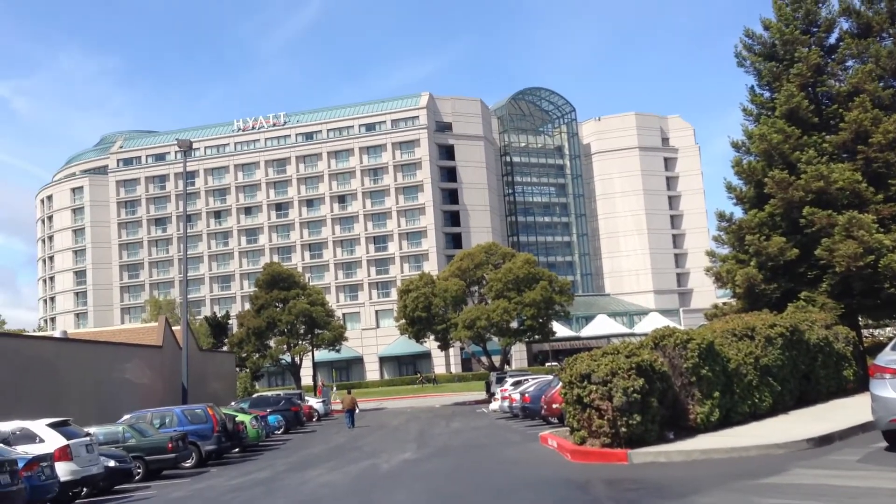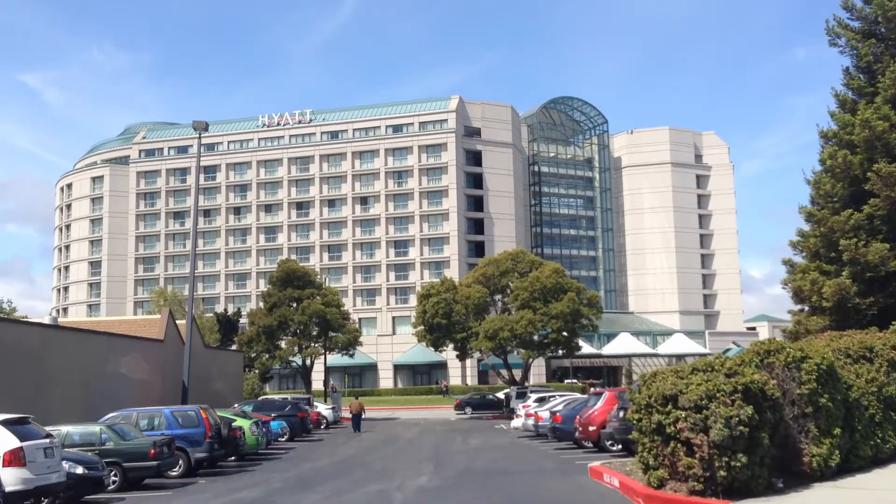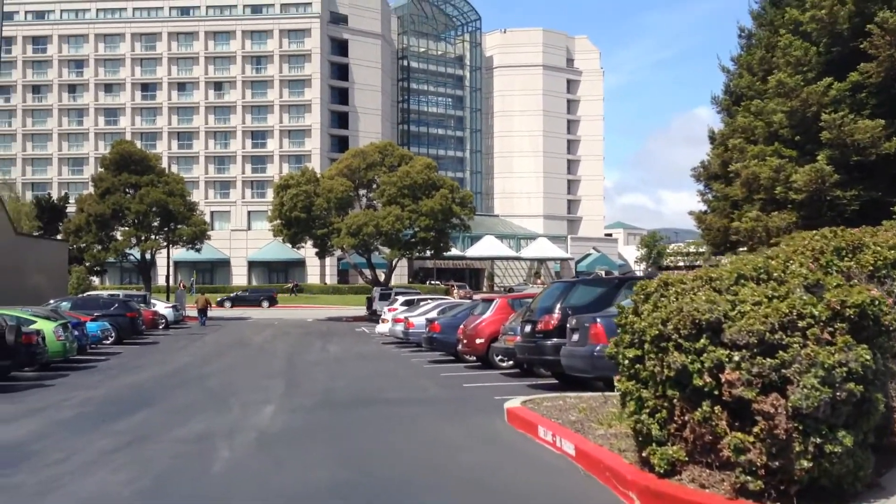Just going back to the car to drop off the old army transport bag — carrying that thing around was a pain. There is the Hyatt Regency in Burlingame, and I guess there's some kind of game out front with all these people.